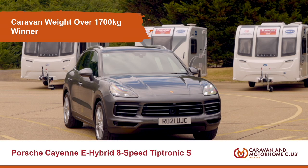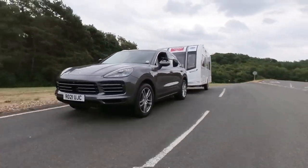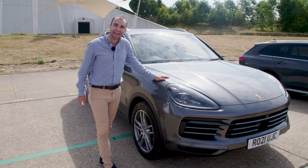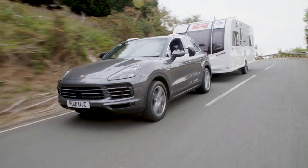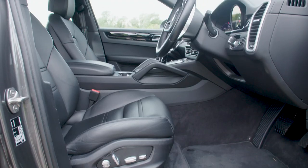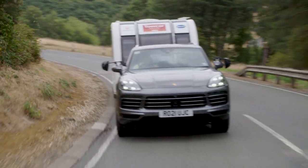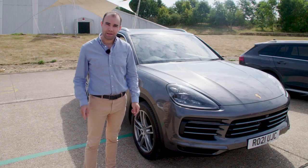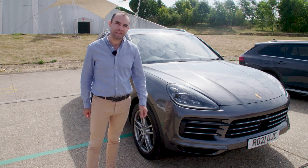Let's move on to the caravan weight over 1700kg, and the car that's won this category for the second year running is the Porsche Cayenne E-Hybrid. Now this car's 3.0L V6 engine delivers stunning performance, the interior is exquisite, and of course because it's a Porsche it handles magnificently. And because it's a plug-in hybrid you can run it pretty cheaply too.